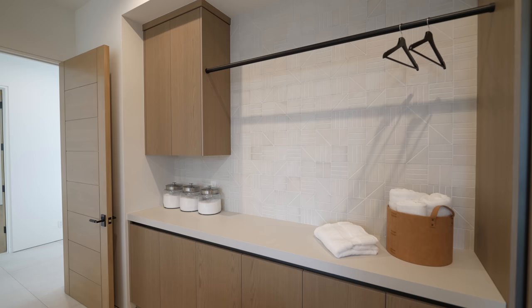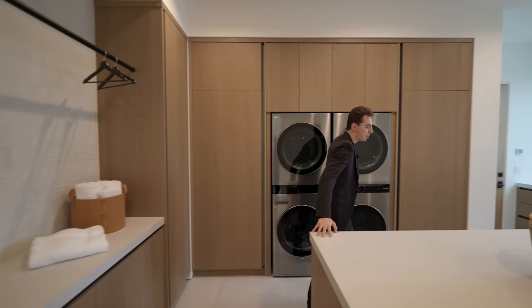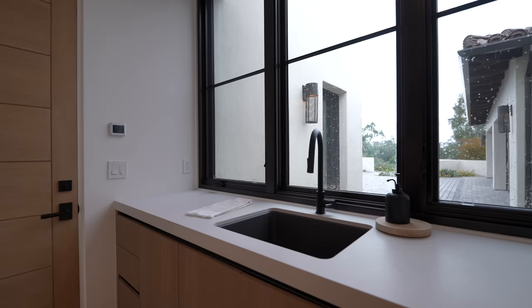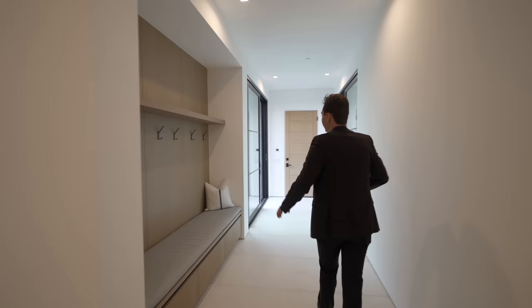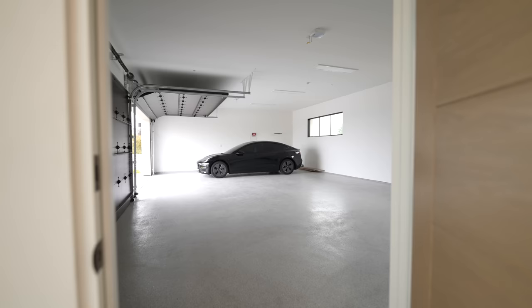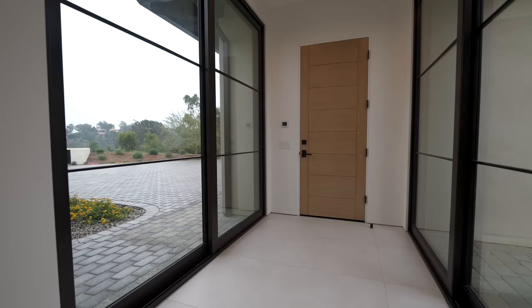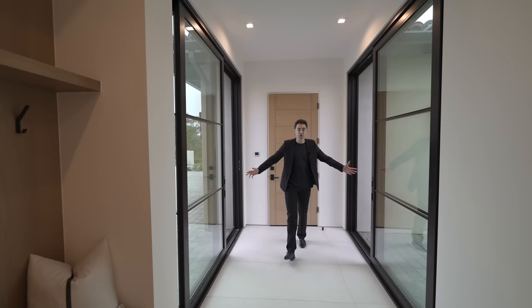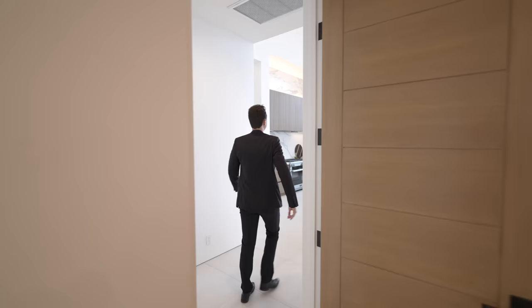The laundry room's center island sink looks out to the motor court and the six-car garage. A door leads into the two-car garage, and around the corner is the mud room area with built-in shelving and custom cabinetry. The door ahead opens into the four-car garage with access to the motor court, plus sliding glass doors on either side leading to the front of the property or down to the motor court. Back in the great room, clerestory windows above bring in abundant natural light with mountain and palm tree views.